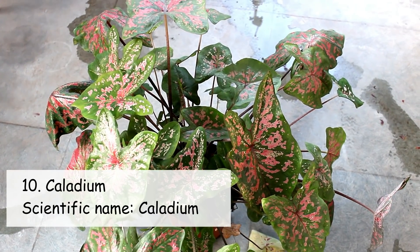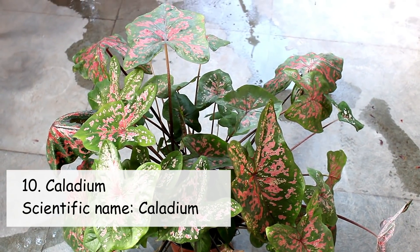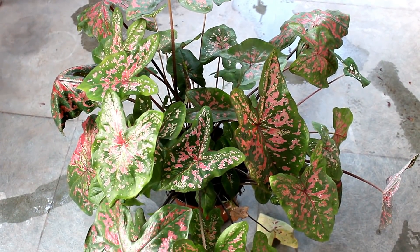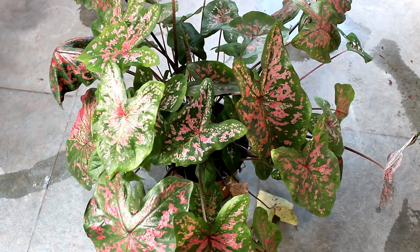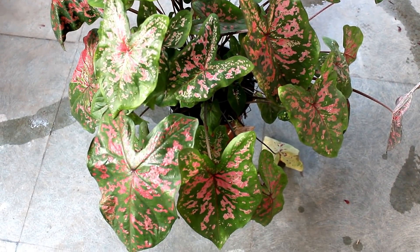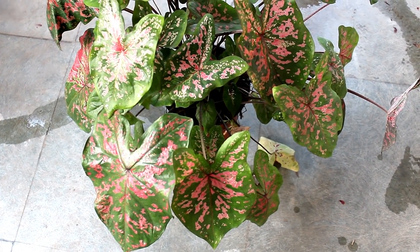On number ten we have Caladium. Caladiums are not grown as flowering plants — instead they are grown mostly because of their very attractive leaves. You may not know they bloom as well, but sadly the blooms are not that attractive.